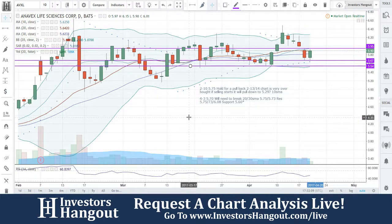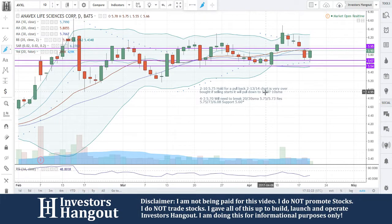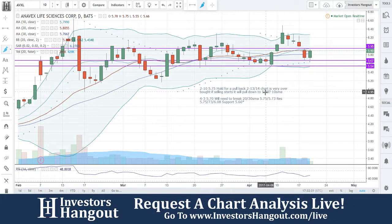AVXL is currently trading at $5.90. We went over this one on April 3rd — I said at $5.70 we'll need to break the 20 and 30-day simple moving averages at $5.75 and $5.73 to run. Resistance is at $5.75, $5.73, and $6.08; support at $5.60.